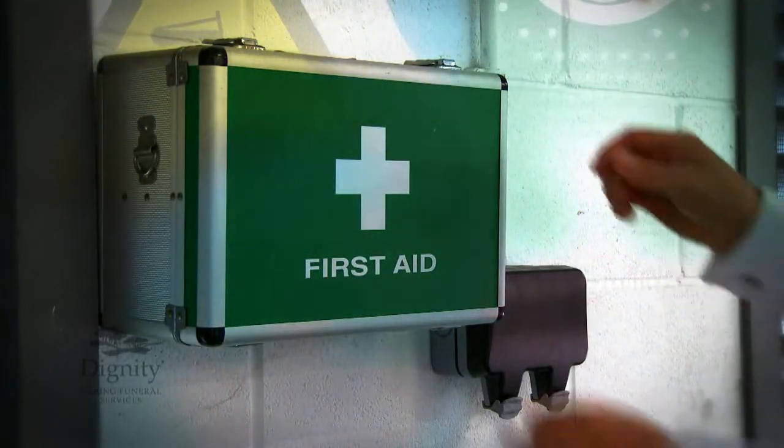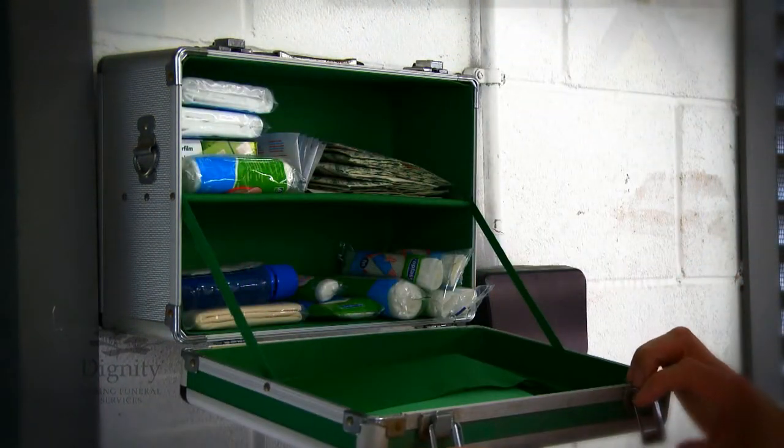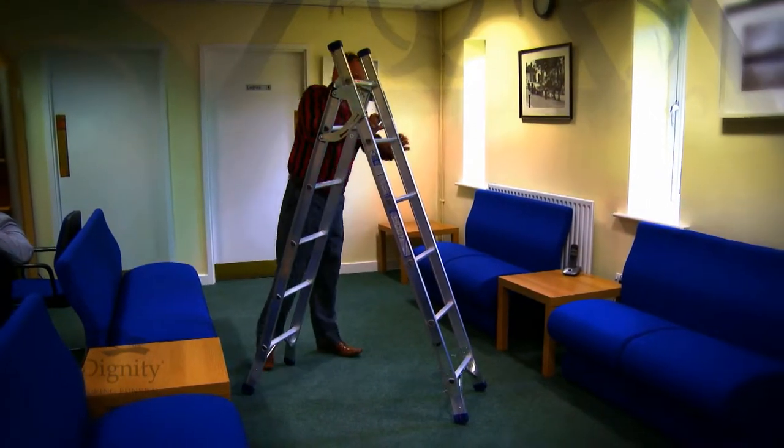What will become clear is that responsibility for safety is shared. Just as the company has responsibilities, so do all employees to ensure their own safety and that of their colleagues.